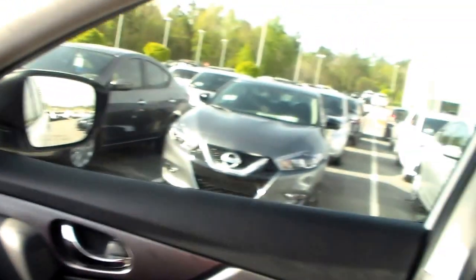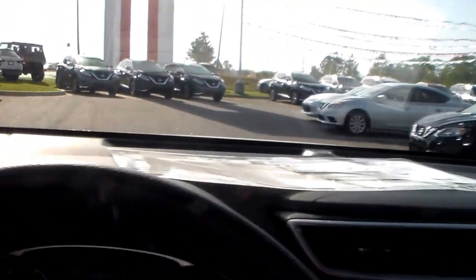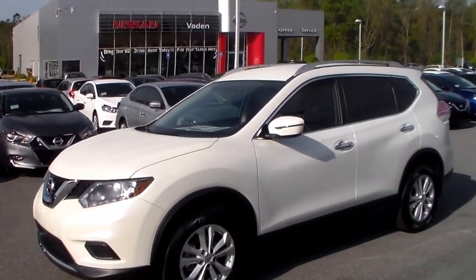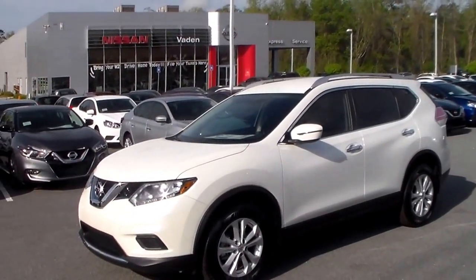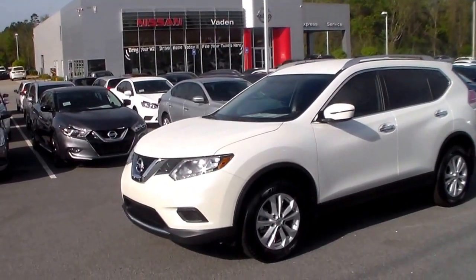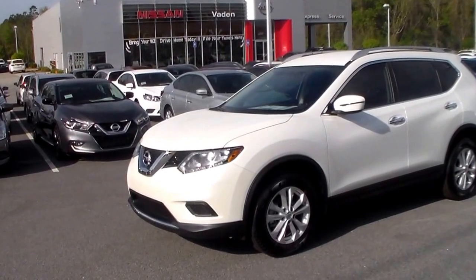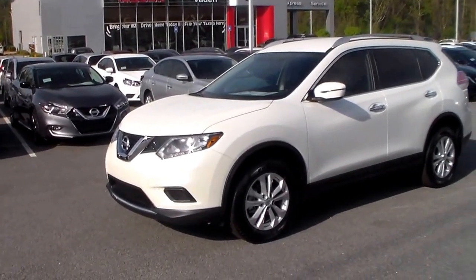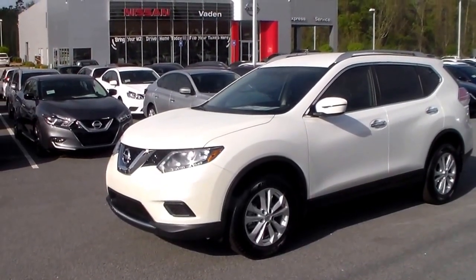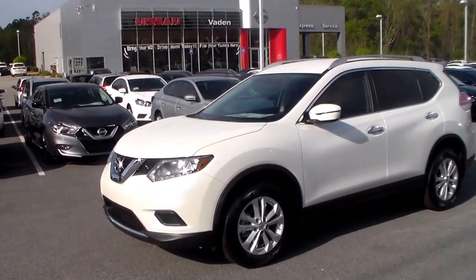There is plenty more to show you on this vehicle. It also has the Nissan Rogue's very specific divide and hide cargo system — we'll show you more about that once you come in and take a closer look. Again, this is Joe over at Vaden Nissan Statesboro and this is your 2016 beautiful white Nissan Rogue. Feel free to give me a call at my direct number at 912-690-1610, or you can give us a call at the dealership at 912-681-0590. Julie, I look forward to hearing from you — you have a good day.